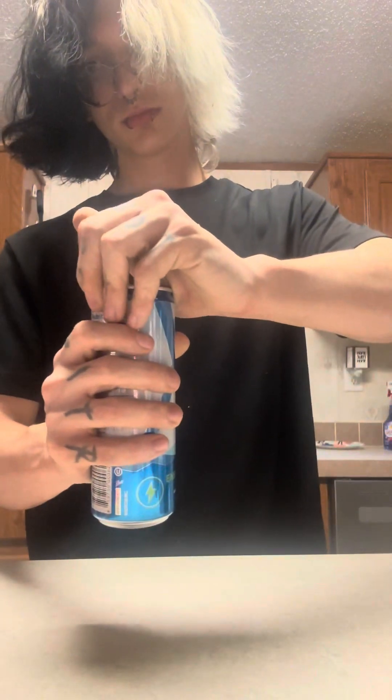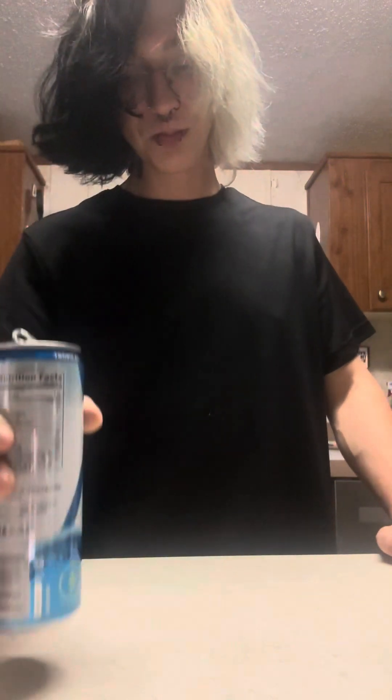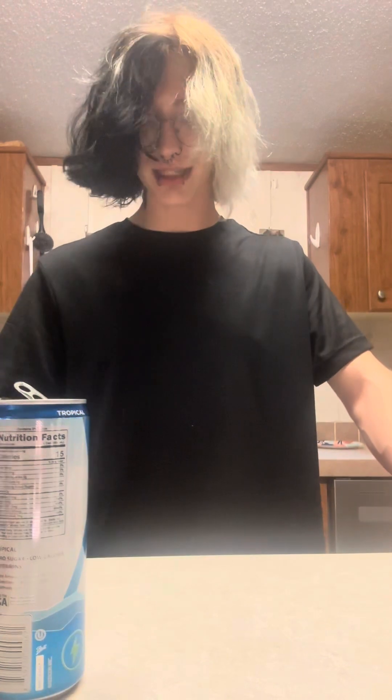I can already tell you this is my favorite one so far — the tropical. The flavor just smacks you dead in the face, it's got such a sweet flavor to it, and the carbonation is just perfect on this one. The other one didn't have too much carbonation, but this one has just the right amount. I'd rate this a ten out of ten — the first ten so far.